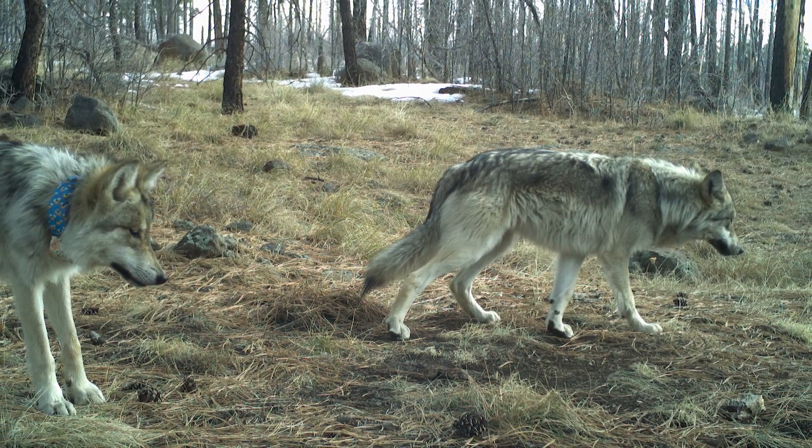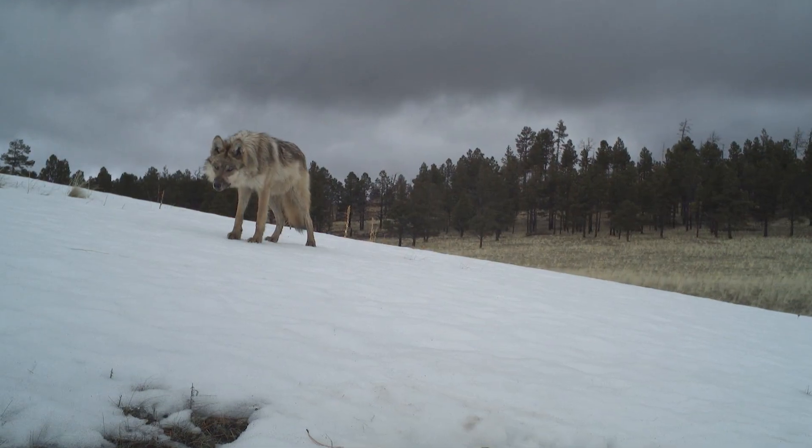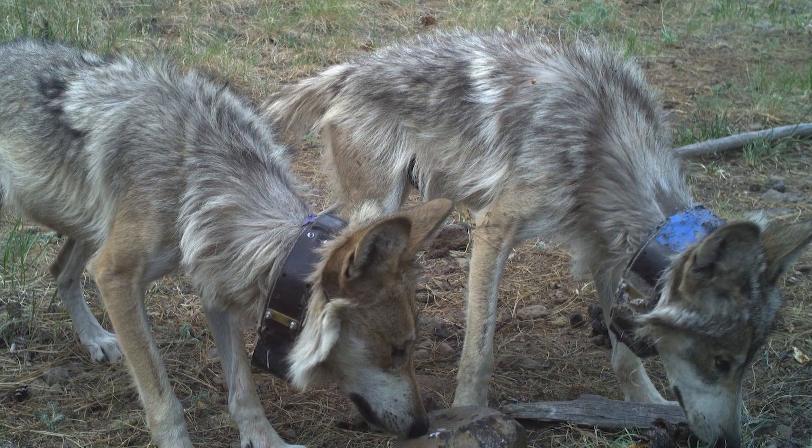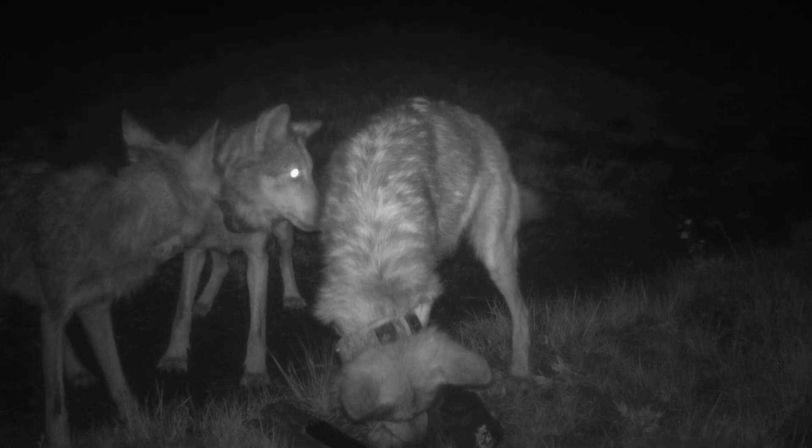It didn't take long to learn that this method of counting wolves comes with its own set of challenges. Some wolves don't have collars, or the wolf runs by too quickly and they don't get a clear shot of its neck, or the image is too blurry. Sometimes the tape is rubbed off too much, or the photo was taken in infrared and collar color can't be determined. In those cases, they label the wolf as 'collared unknown.'